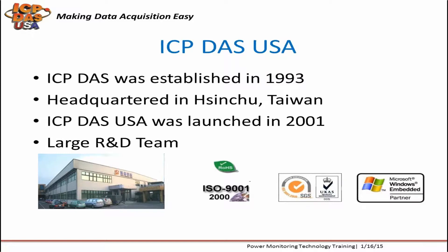ICP-DAS was established in 1993. Our headquarters is located in Hsinchu, Taiwan. ICP-DAS USA was launched in 2001 to support the North and South American markets. We can do systems integration and programming projects as needed. We have over 200 R&D engineers and work closely with them to add new features, develop new products, and provide free technical support and demo programs. Most of our products are RoHS compliant and we hold ISO 9001 certification.